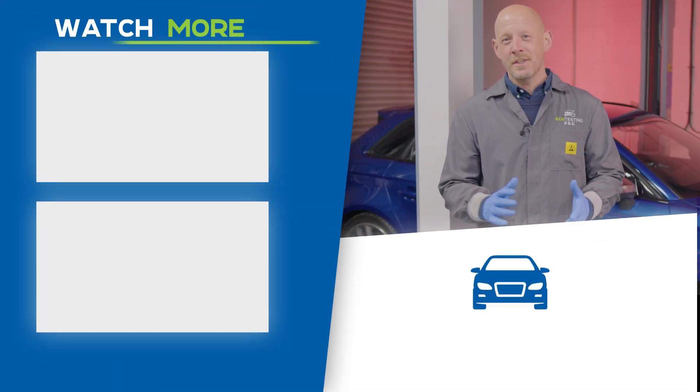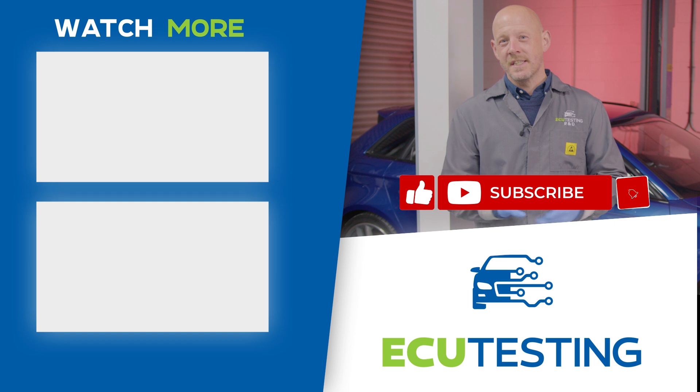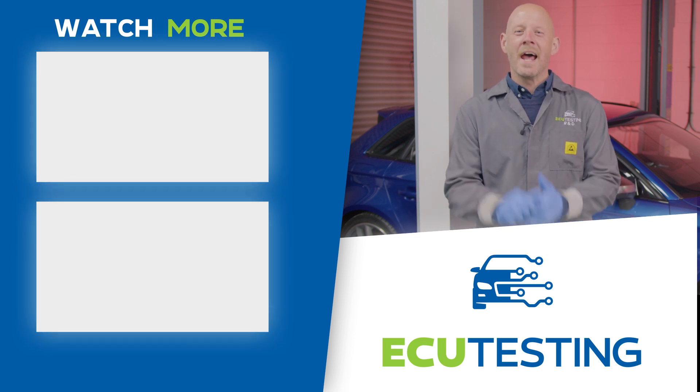That wraps up our dive into the Haldex all-wheel drive system and its common faults. Thanks so much for watching — if you found this video helpful, please give it a thumbs up, drop a comment below, and hit that subscribe button to stay up to date with our latest content. We look forward to seeing you on our next video.